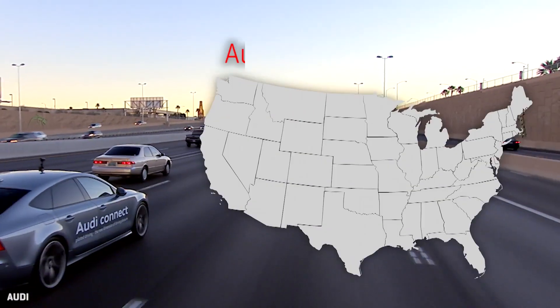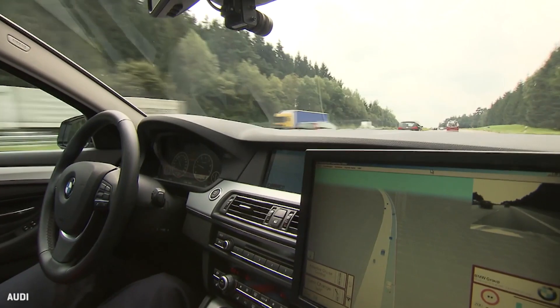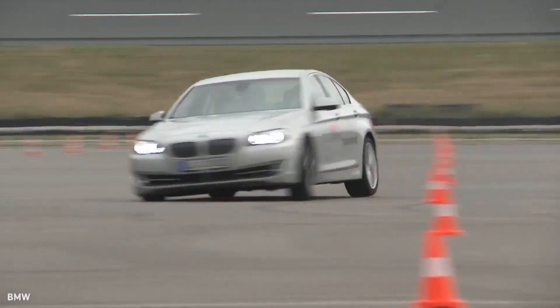Today, autonomous cars can legally drive the roads of California, Nevada, Michigan, and Florida. But so far, only under adult supervision. So where do AVs go to stretch their legs and really test their abilities?